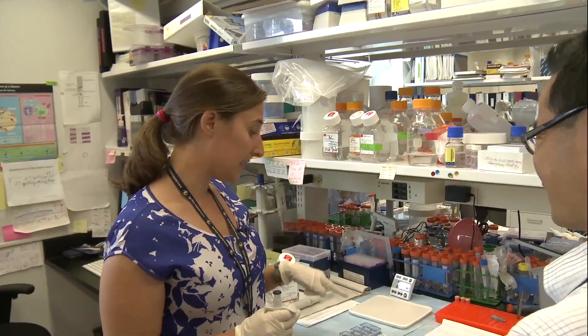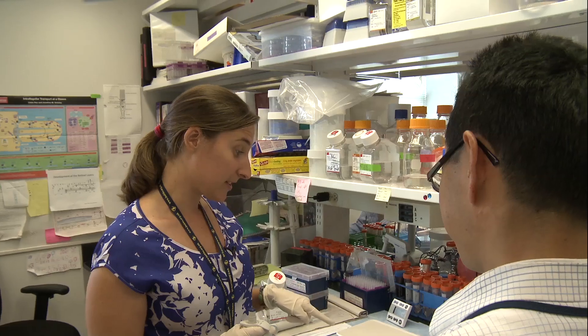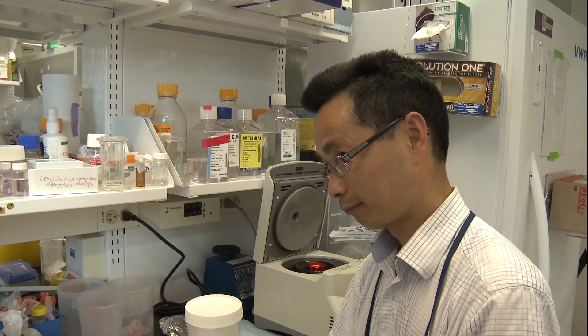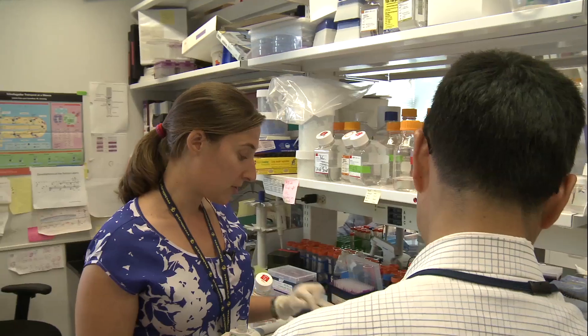On a daily basis, we have group meetings and lab meetings to discuss projects and where they're going. These are my cells and I was going to stain them with PCM1 and gamma-tubulin, and that one with LAMP1 and pericentrin.